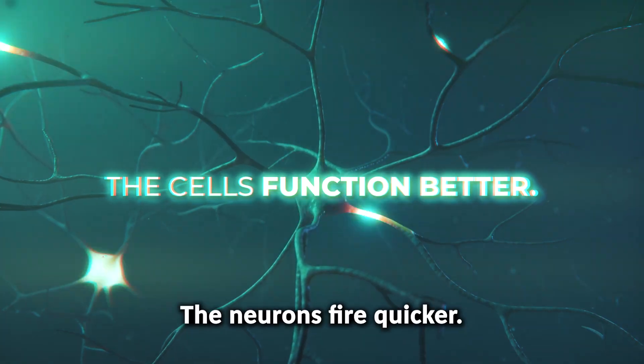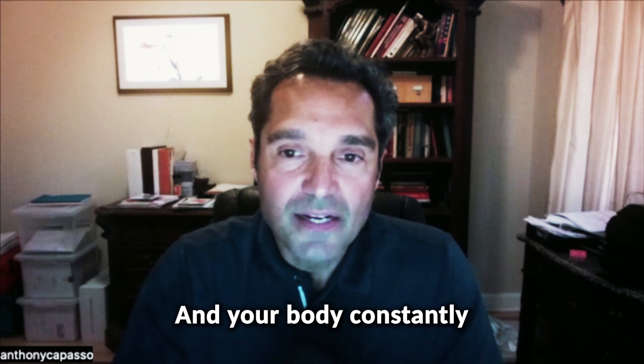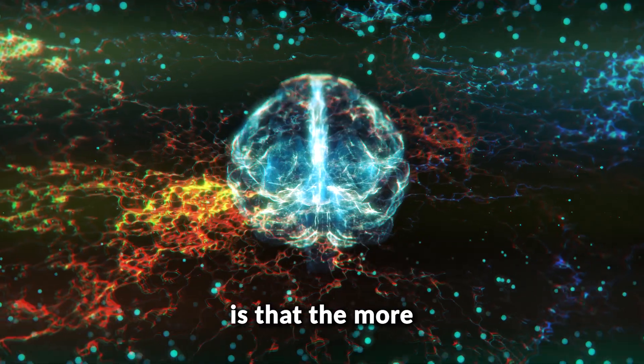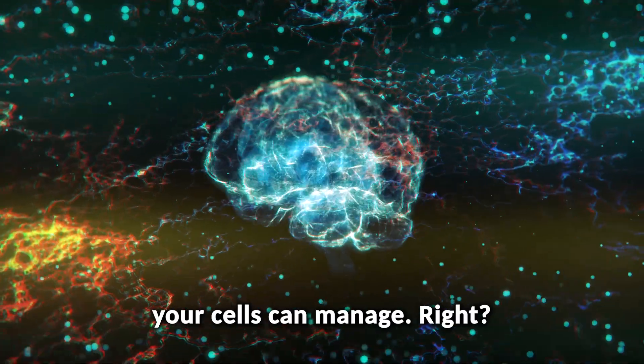Then what happens is the cells function better and the neurons fire quicker. You're able to recall much, much quicker, and your body constantly will feed this glutathione system. It constantly recycles it. And what we know is that the more glutathione in your body, the better kind of stress your cells can manage.